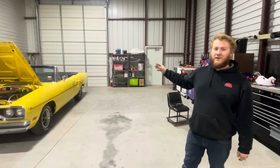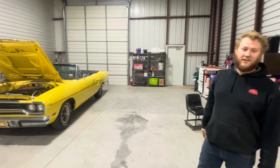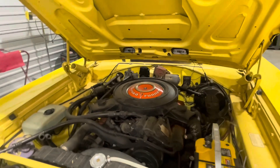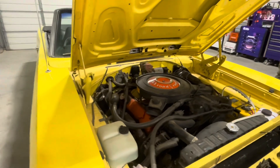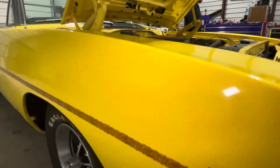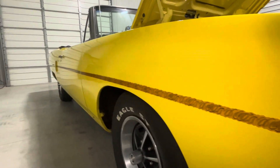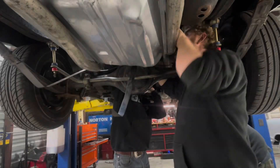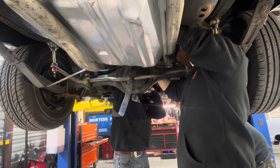It's one of very few convertibles made in this color — it is still a numbers matching car and we are super excited to get this thing put together for this guy. 70,000 original miles. A beautiful car, truly. I could run around it twice, but it is beautiful — you can't beat the Roadrunner.